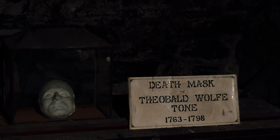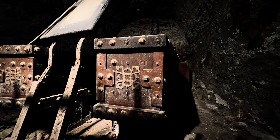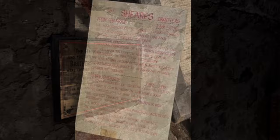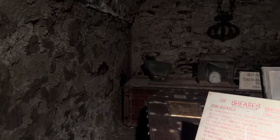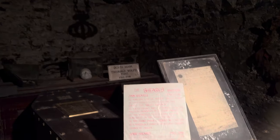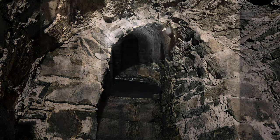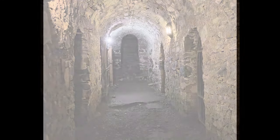The last chamber on our tour has three residents. Theobald Wolfe Tone was a key figure in the 1798 Rebellion to free the Irish from British rule. He is buried elsewhere, but his death mask lies in the chamber with the Shears brothers. Henry and John Shears were convicted of treason for their part in the rebellion and sentenced to the gruesome death of being hanged, drawn, and quartered. The execution orders are on display in the chamber.